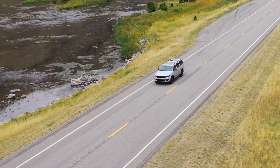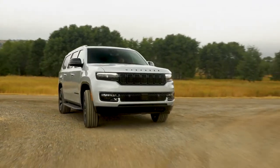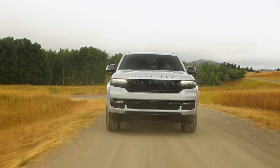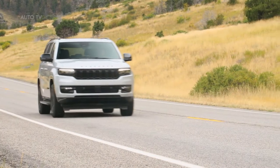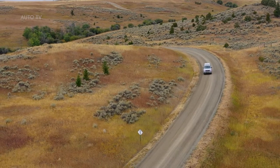Wagoneer L comes standard with a coil spring suspension, while an air suspension system with electronically controlled semi-active damping — available on Wagoneer L and standard on Grand Wagoneer L — further enhances ride quality. The air suspension features a closed-loop system that recycles clean air, resulting in improved compressor durability.